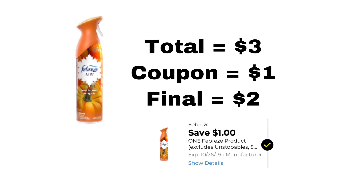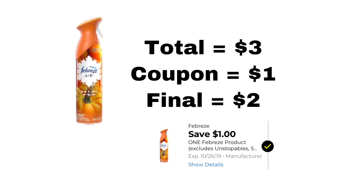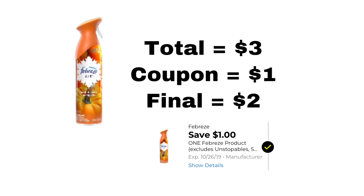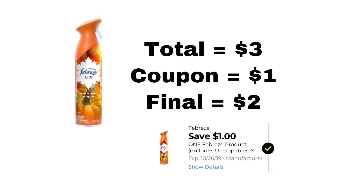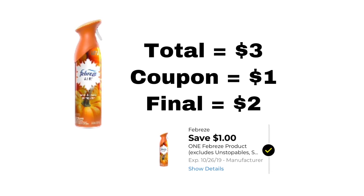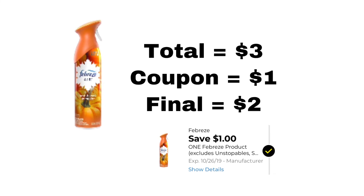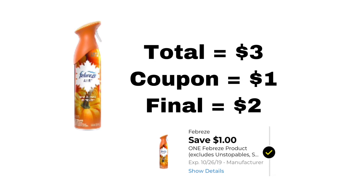This next deal is for Febreze. This coupon is for one Febreze product, so you can use anything that costs $3 — like the spray, the oil melts, or the small spaces variety. I'm showing the picture of the spray. The total is $3, we got a coupon for $1 off, so the final is $2.